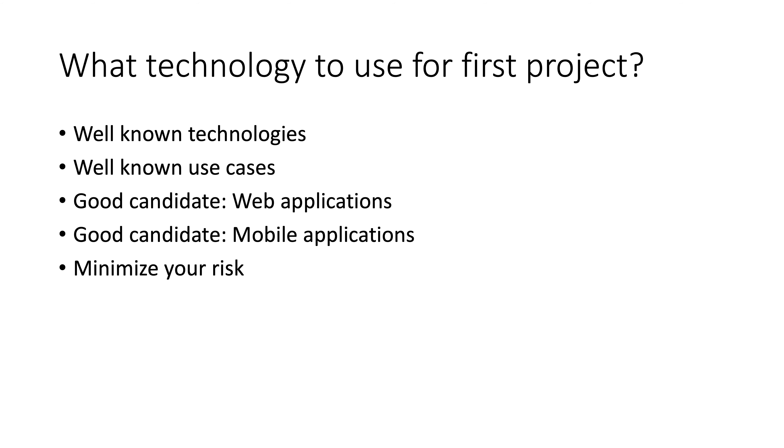The other question might be: what technology do you use for your first project? Similar advice. There are a number of technologies that you know well, that you understand the use cases well, that you've tried them and know the ins and outs of them, so you're not going to be surprised. Typically, web applications have been running for 20 years, and people with experience in this domain know the stack very well, so you're not going to be surprised. Also, the type of applications in this environment fit very well to the cloud.